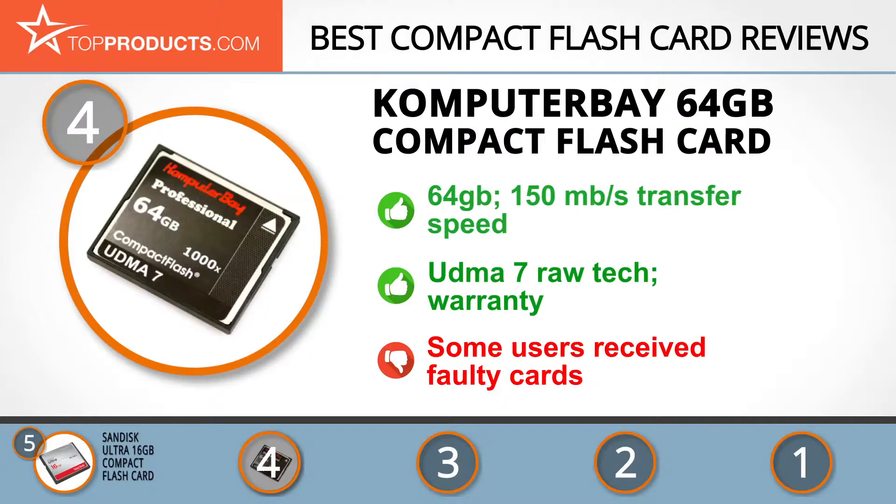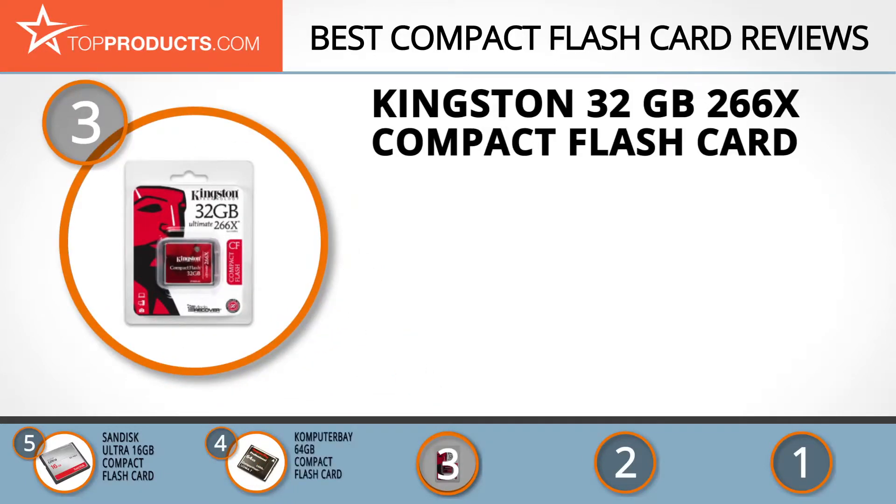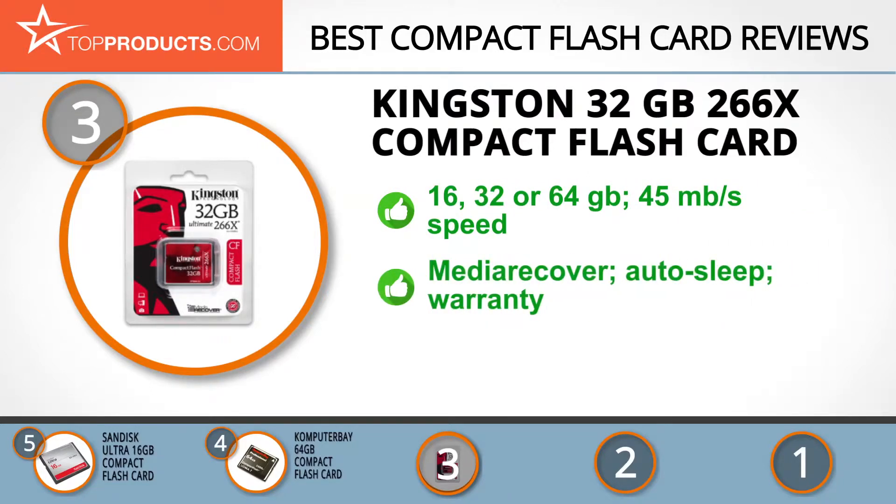The next product on our list was chosen because it is a great choice for people looking for a compact flash card with lots of bells and whistles. At number three we have the Kingston 32 gigabyte 266X compact flash card. Kingston took the stage in 1987 with their first product, a memory module, and today it's a global leader in memory storage products. The 266X Ultimate 2 compact flash card comes with 16, 32, or 64 gigabytes of memory and has a transfer speed of 45 megabytes per second.